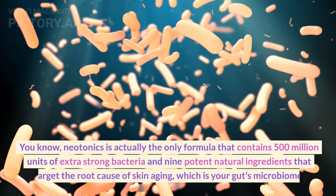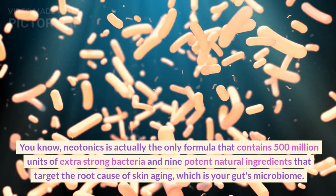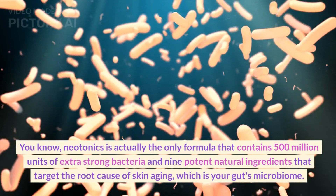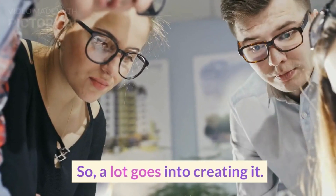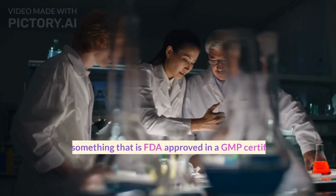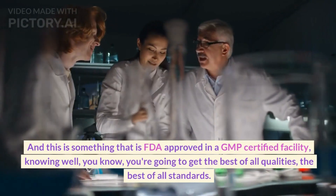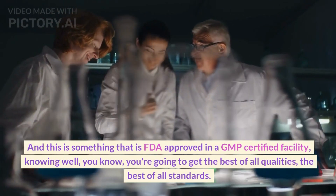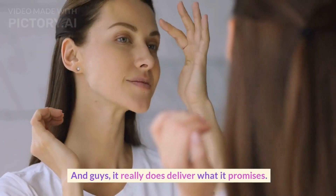Neotonics is actually the only formula that contains 500 million units of extra-strong bacteria and nine potent natural ingredients that target the root cause of skin aging, which is your gut's microbiome. So a lot goes into creating it. And this is something that is FDA-approved in a GMP-certified facility — you're going to get the best of all qualities, the best of all standards. And guys, it really does deliver what it promises.